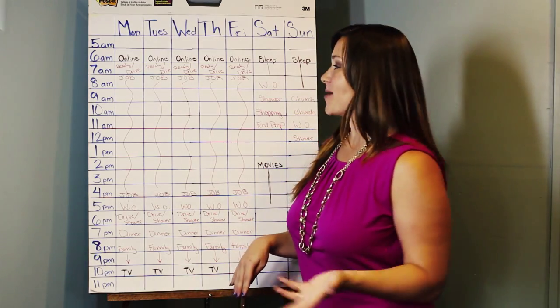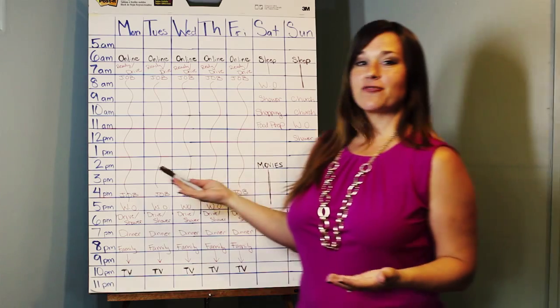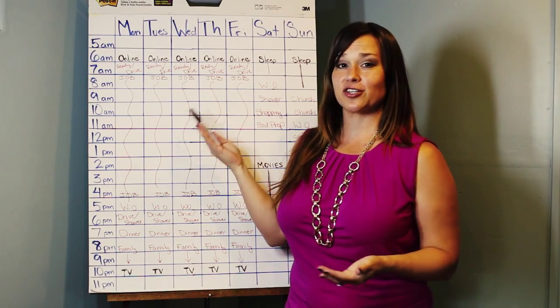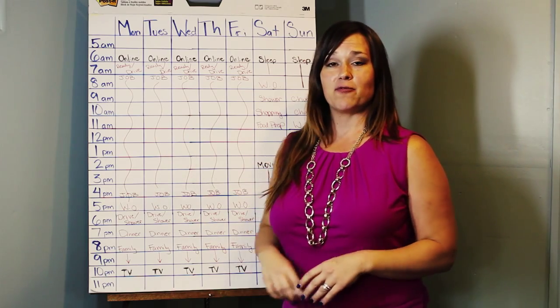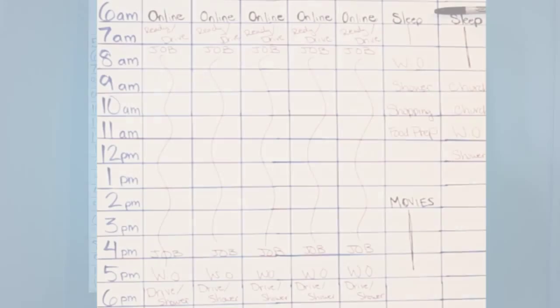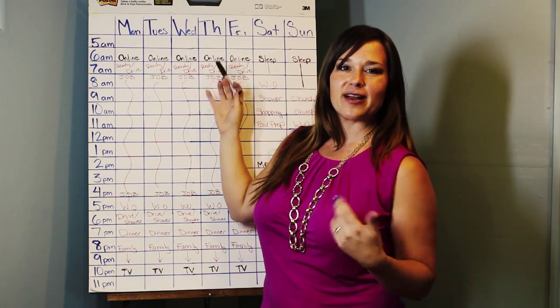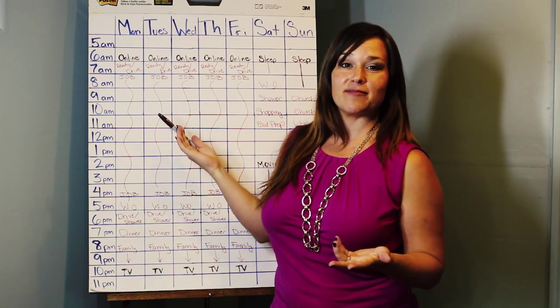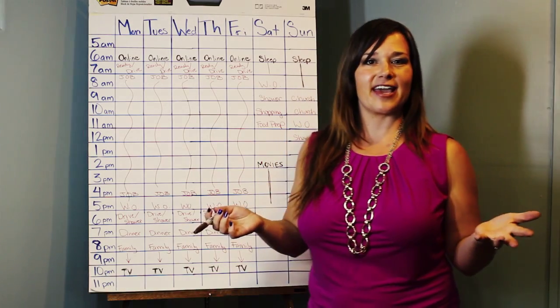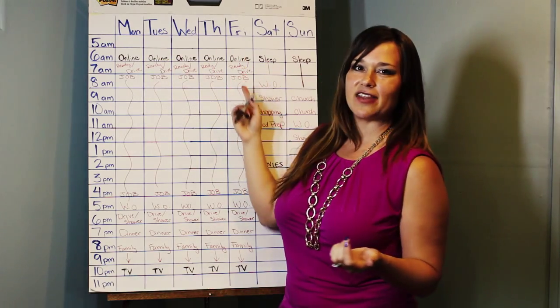Continuing on with step three, this is where you fill in all the things you actually enjoy doing. For instance, statistics actually show that people check their Facebook page before they even brush their teeth in the morning, before they even get out of bed. So odds are you're probably doing something online — sipping a cup of coffee, waking up, and checking your phone to see what happened while you were sleeping. A lot of times this early morning slot, at least for me, was filled with looking up social media or playing a game online. Monday through Friday, from 6 to 7, that was kind of what I did.